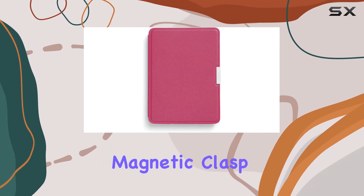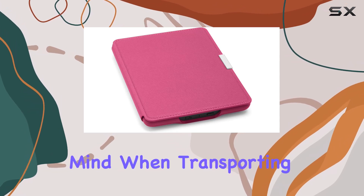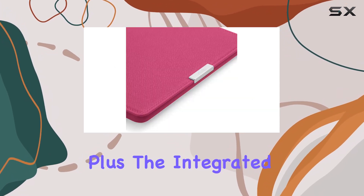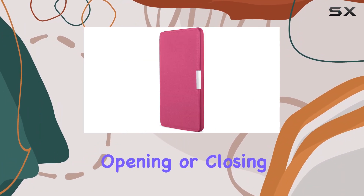One standout feature is the magnetic clasp, ensuring the cover securely closes, giving you peace of mind when transporting your Kindle. Plus, the integrated sleep-wake function allows you to effortlessly manage your device by simply opening or closing the cover.